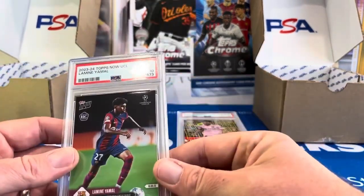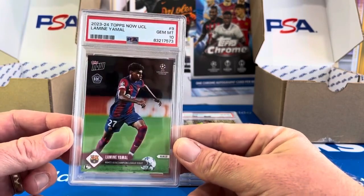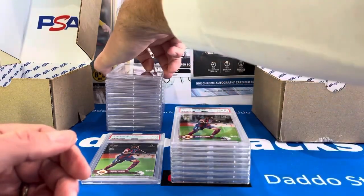Oh, Lamine Yamal — I have three 10s. That's right, I'm keeping one for PC and I've got a couple up on eBay already. So we've got three 10s and a 9 out of four Lamine Yamals. High print run on that though, because he is Barcelona.